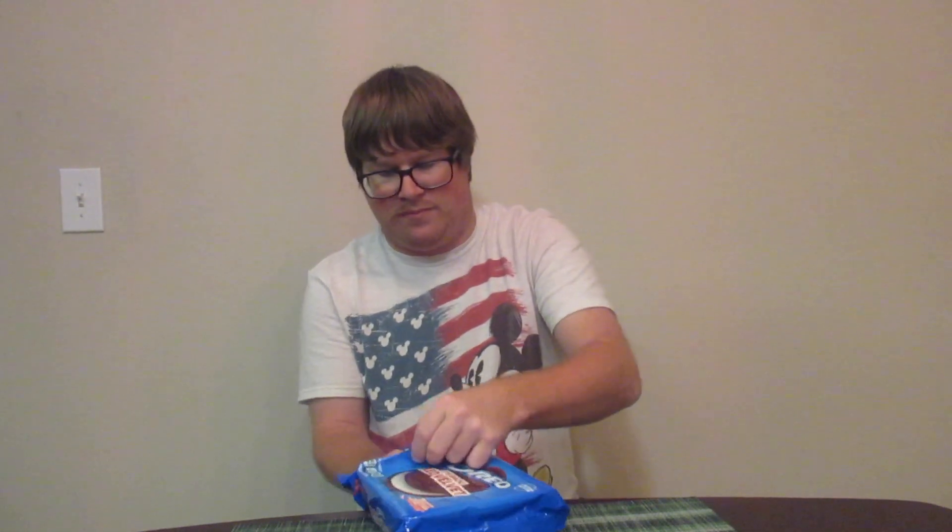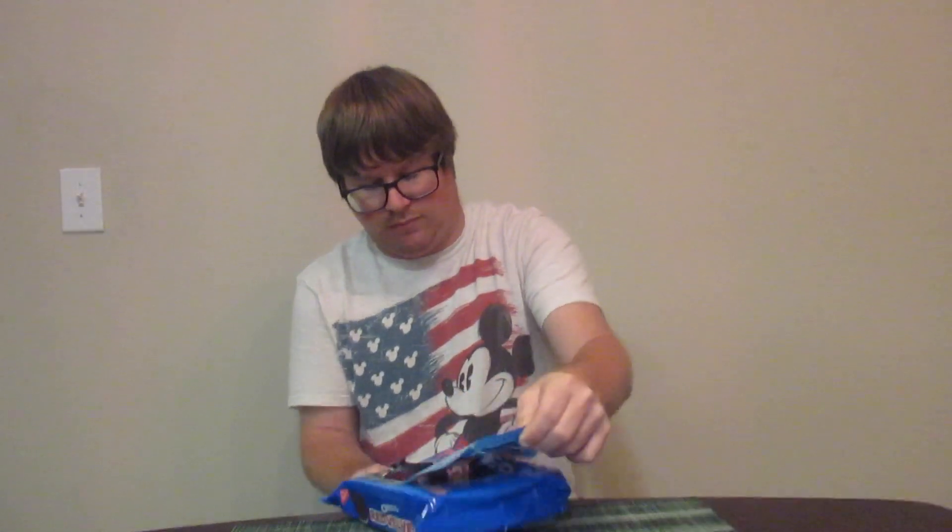Now we're actually going to open it up. It just smells really good. Okay, so the Oreo cookies here are made with red velvet — the stuff red velvet fans could only dream of — a red velvet flavored cookie, also known as a base cake cookie with a cream cheese flavored filling.